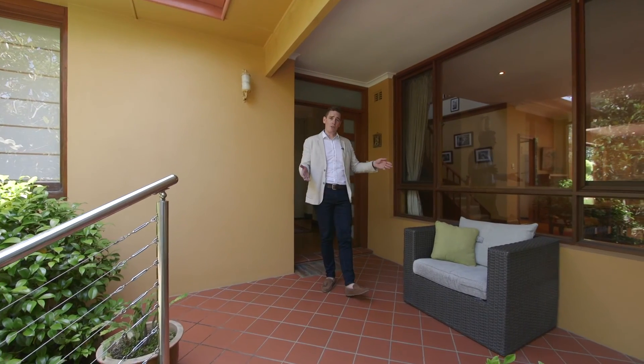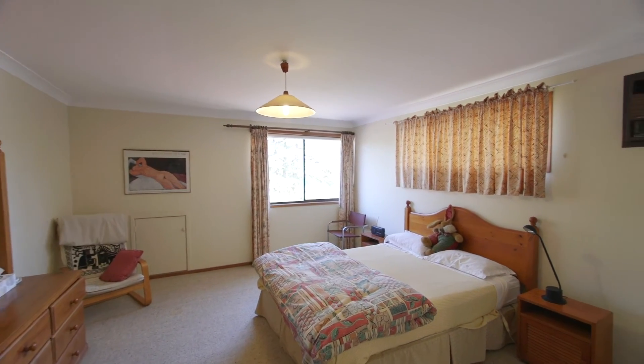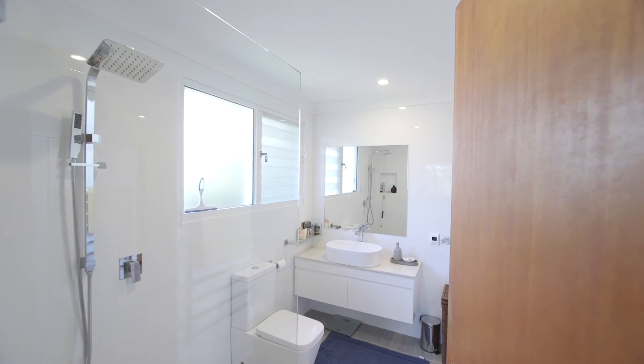This two-storey home is double brick downstairs with a choice of two masters, both with en-suites and multiple living areas upstairs.